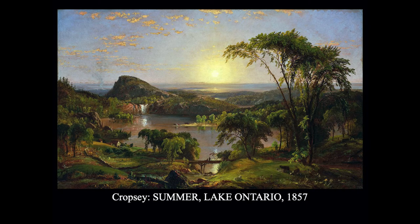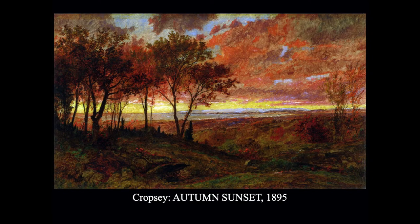Jasper Cropsey was originally trained as an architect and practiced for a while, but by the 1840s he became a full-time artist. This is a view of Lake Ontario in upstate New York, painted in 1857 — a beautiful, big Hudson River landscape. This is quite different from the first generation, which would have a storm coming or something threatening. This is very tranquil — it's a sunset with light reflecting all over. Here's a later piece that's a little more impressionist; by this time you could see the thick, active brushstroke. Again a very similar scene — a sunset with brilliant colors.